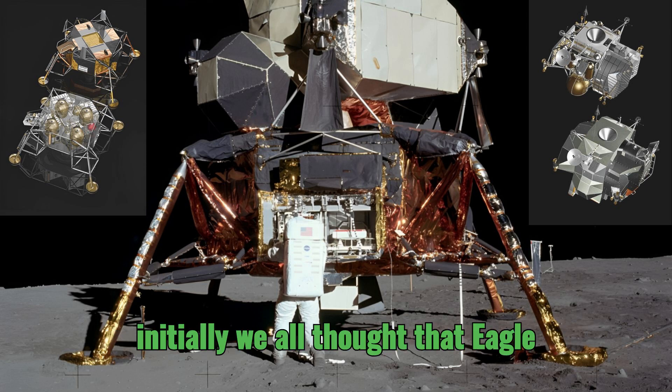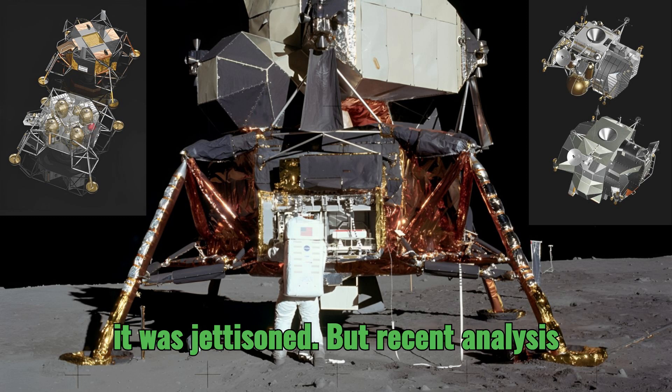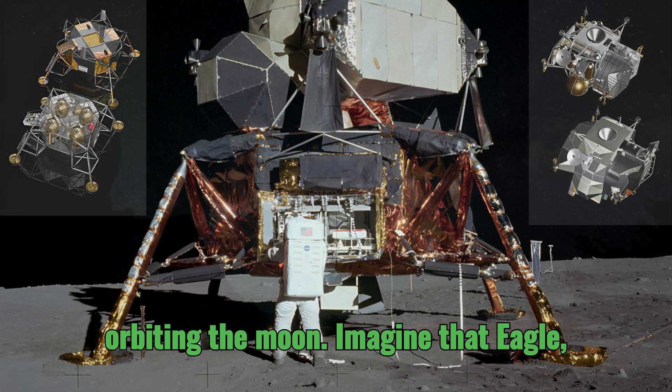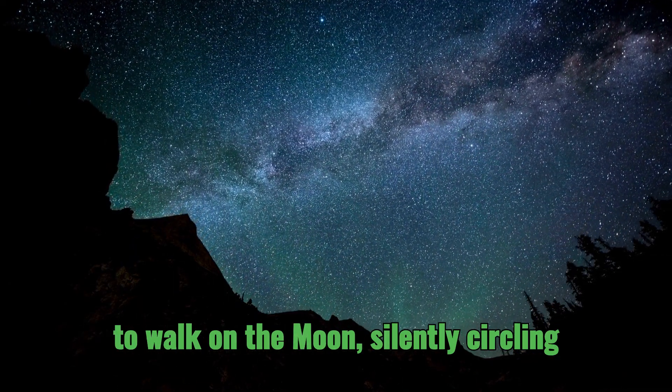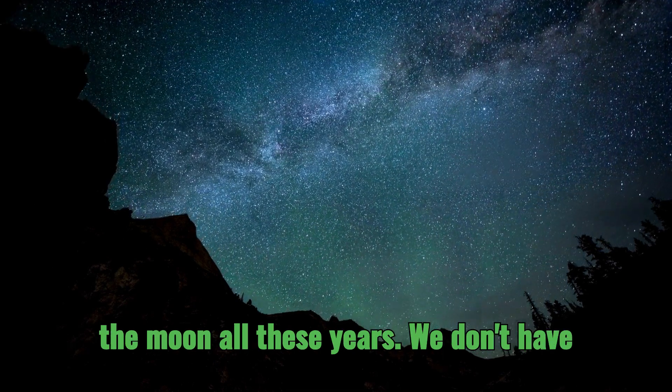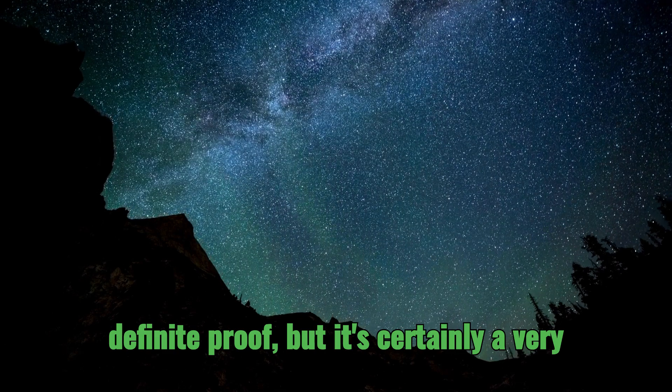Initially we all thought that Eagle crashed on the moon shortly after it was jettisoned. But recent analysis suggests it might still be up there, orbiting the moon. Imagine that — Eagle, the vehicle that carried the first humans to walk on the moon, silently circling the moon all these years. We don't have definite proof, but it's certainly a very interesting idea.